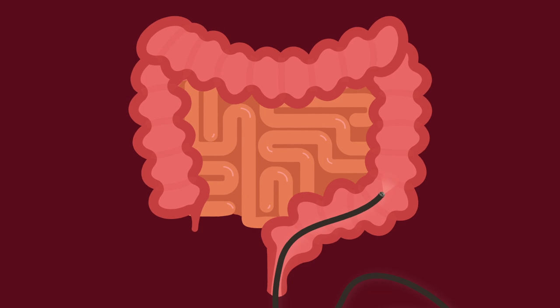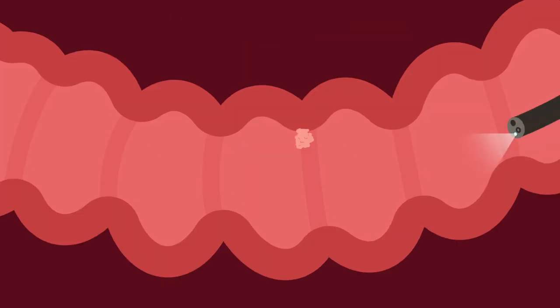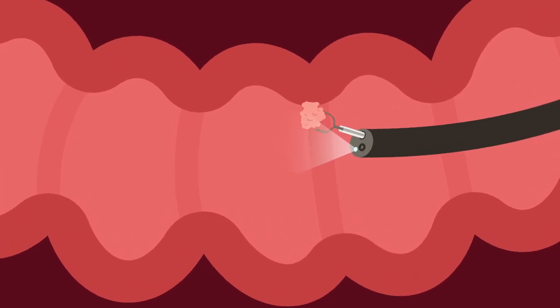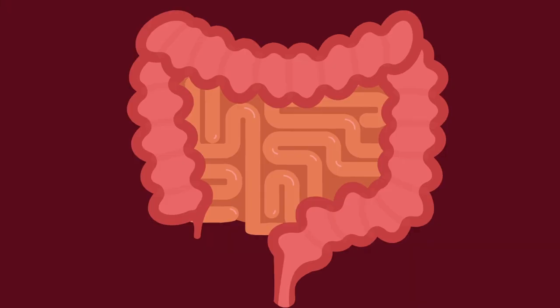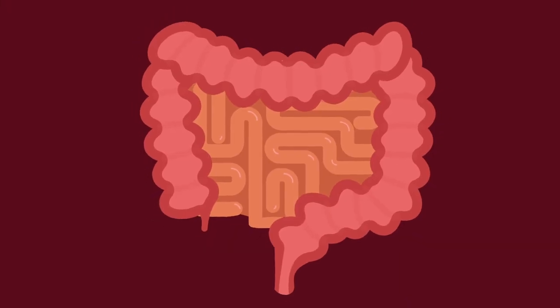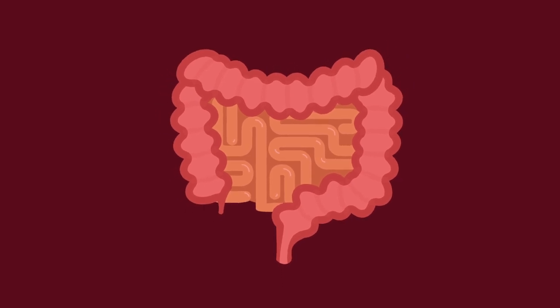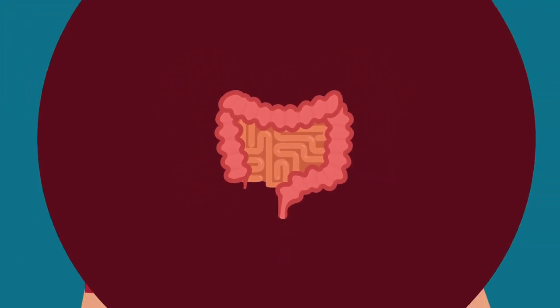This flexible tube also allows air or water to be flushed into the colon to make it easier for the doctor to see. If polyps are found, the doctor can remove them right away. Tiny specialized tools are passed through the tube to remove polyps and take tissue samples for testing. Getting screened at regular intervals can prevent most cases of colon cancer and allow suspicious polyps to be removed before disease spreads.